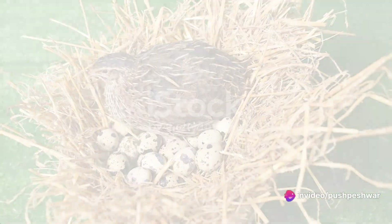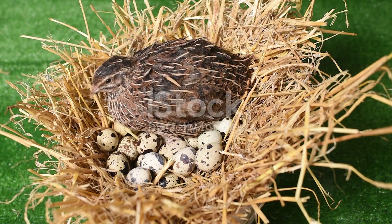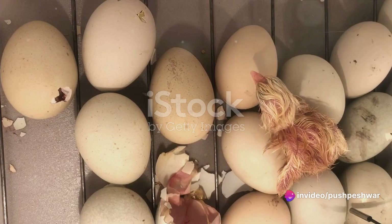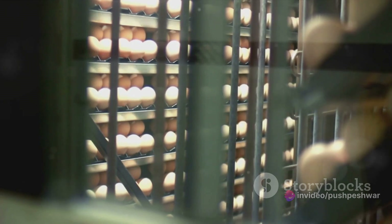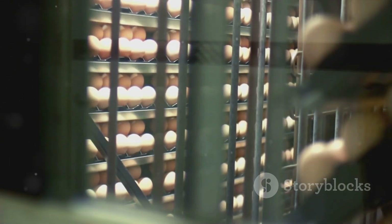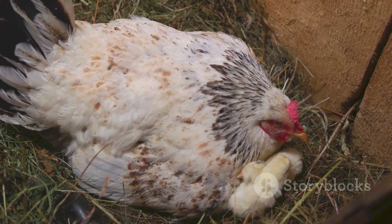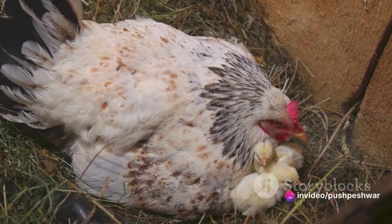In summary, the hatching process of a pihan is a remarkable cycle of nature, filled with intricacies and wonders. From the laying of the eggs to the incubation period, the development of the embryo, and finally the hatching of the chicks, each stage is a testament to the beauty and complexity of life. These stages reveal the dedication and resilience of the pihan as she brings new life into the world.